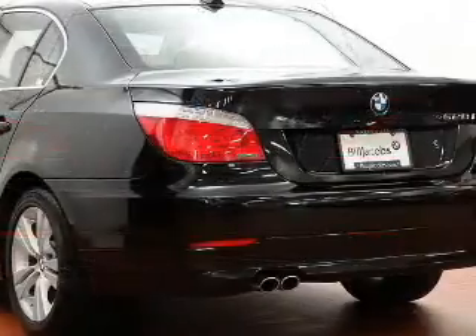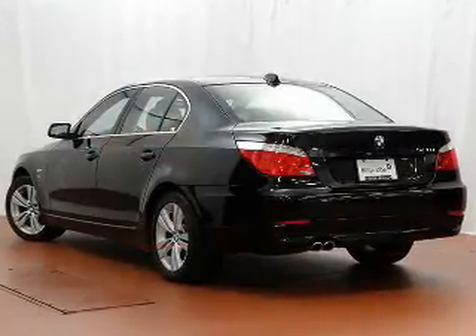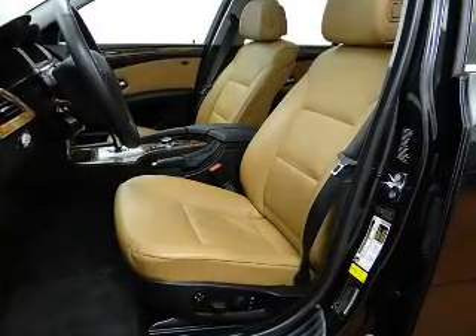Find your way easily with the included navigation system. Brake safely with the anti-lock braking system. Heated seats are a desirable comfort feature. Enjoy the flexibility of multi-zone temperature controls. Let the outside in with a power sunroof.